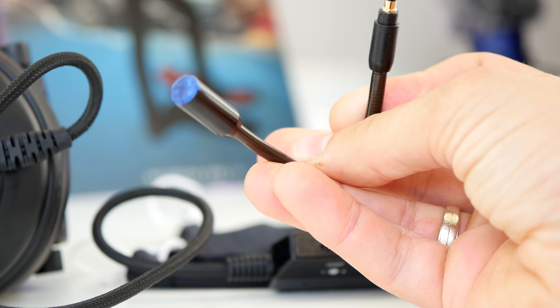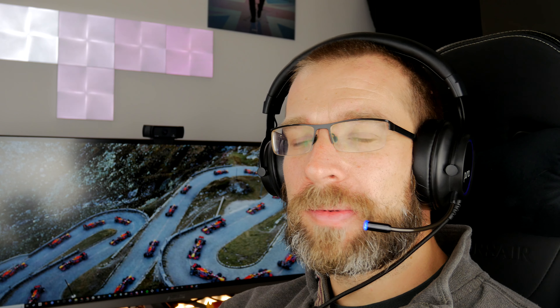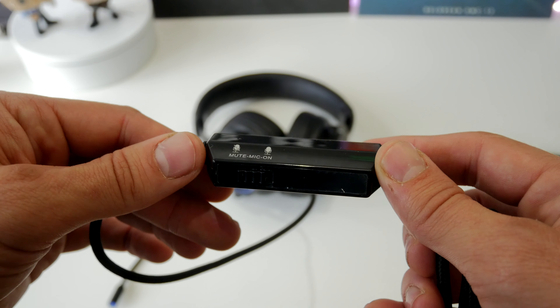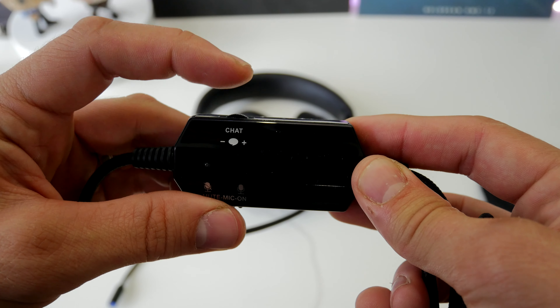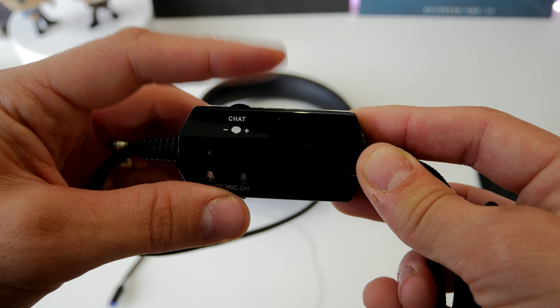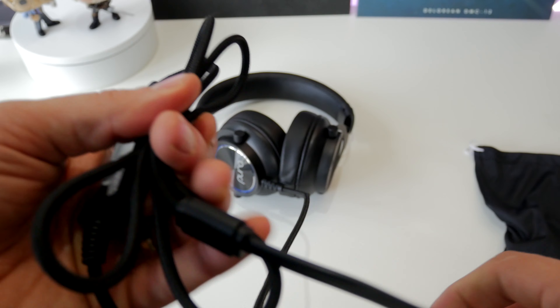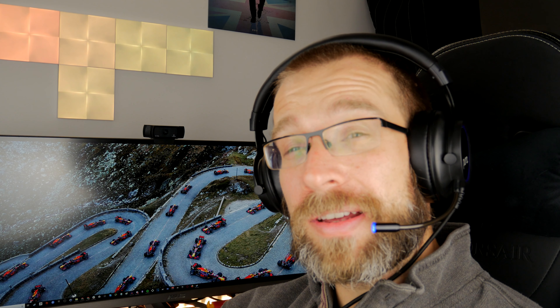The microphone is reasonably capable and does a pretty good job. It's a plug and play headset with a little control box that allows you to mute the mic and adjust the volume really easily. It also has a weird little blue LED on it that flashes constantly when it's on, which I find really annoying, but being plug and play means there's no software or drivers to install, so it's really easy to use.